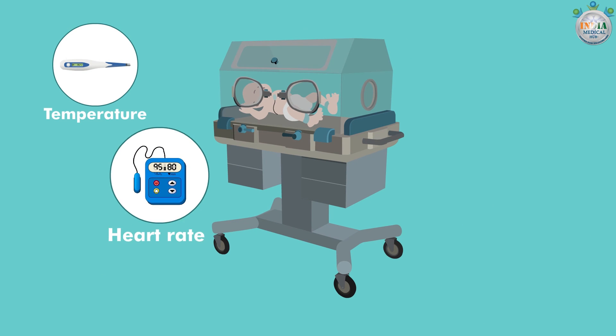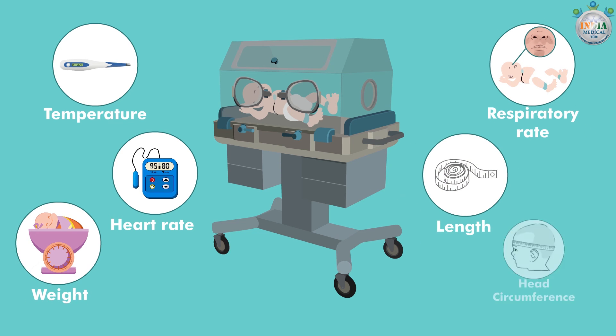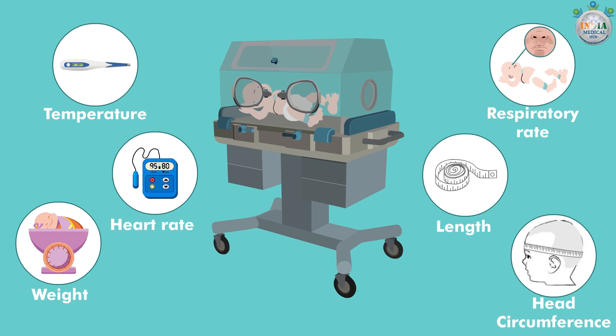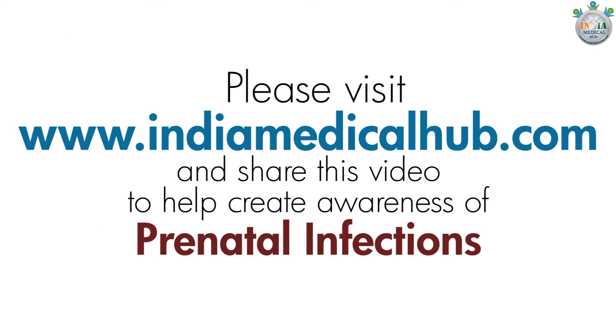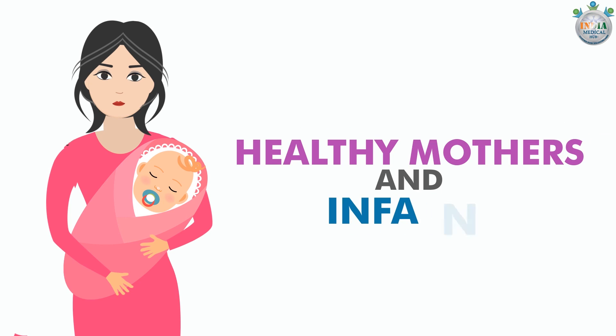Measurement of temperature, heart rate, and respiratory rate, as well as measurement of weight, length, and head circumference are also performed. Please visit India Medical Hub and share this video to help create awareness of prenatal infections and to contribute to the goal of ensuring healthy mothers and infants.